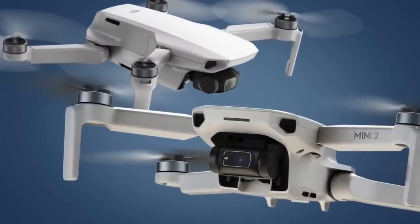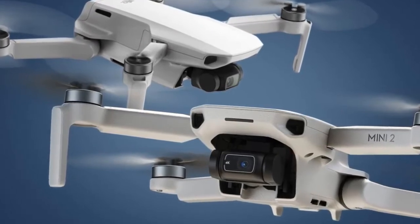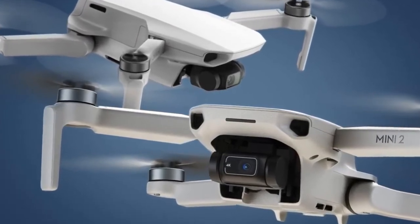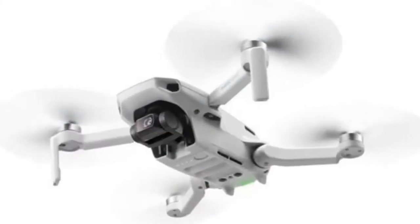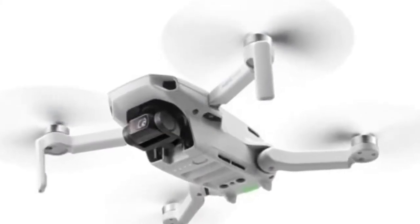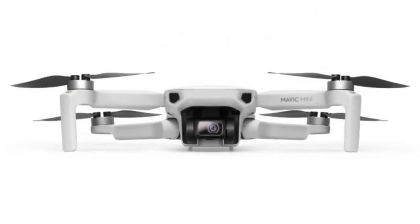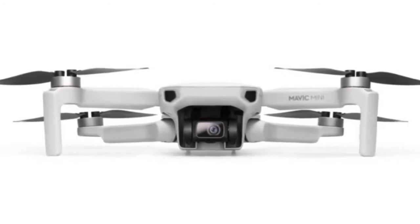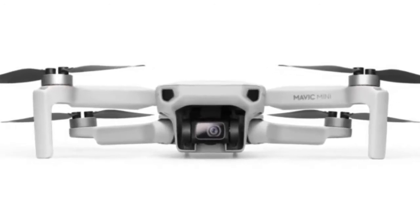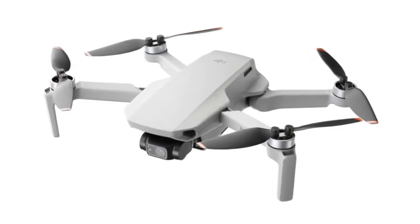Number five is the DJI Mavic Mini. The DJI Mavic Mini is the perfect creative companion, capturing your moments in a way that effortlessly elevates the ordinary. Together with the easy-to-use DJI Fly app, you'll enjoy a simplified flying experience and a perspective unlike any other. Mavic Mini weighs under 250 grams, making it exceptionally portable and placing it in the lowest and safest weight class of drones, which in many countries may exempt it from certain regulations.